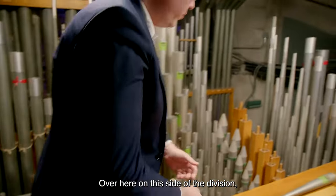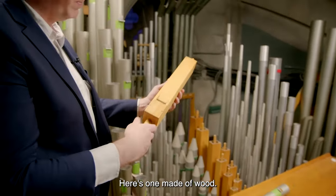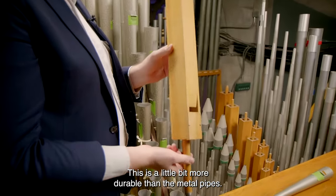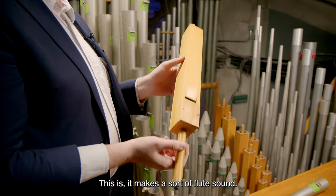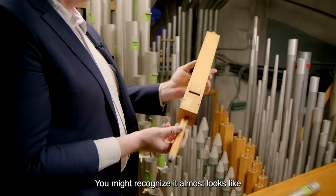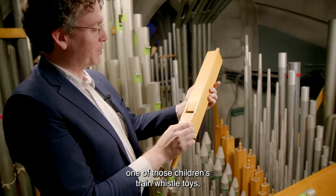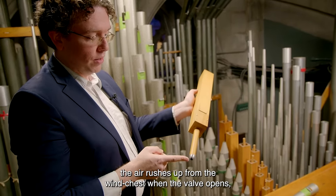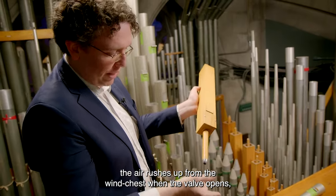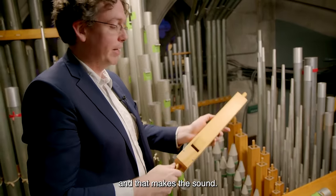Over here on this side of the division, I have a couple more pipes that I've pulled out. Here's one made of wood — a little more durable than the metal pipes. This makes a sort of flute sound. It almost looks like one of those children's train whistle toys, but it's exactly the same construction. The air rushes up from the wind chest when the valve opens, up through the pipe, and vibrates the column of air inside, and that makes the sound.